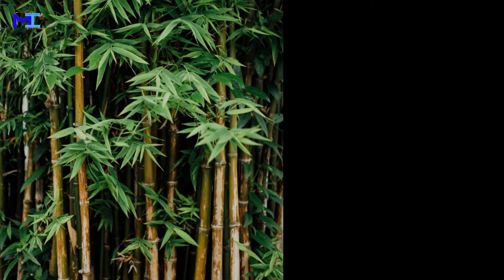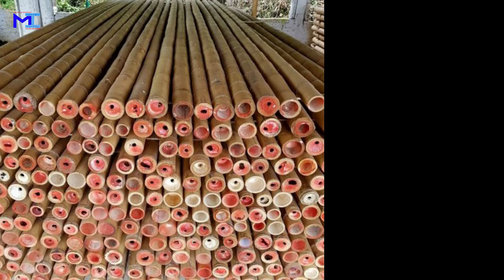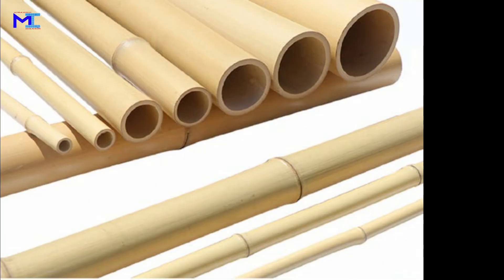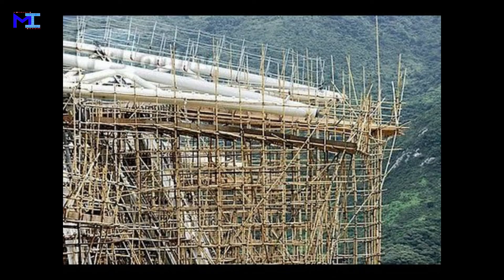Bamboo. It is a natural material used in building construction with its highest strength to weight ratio. It is very useful for building structures. Bamboo is used for houses, buildings, scaffoldings, bridges, etc.